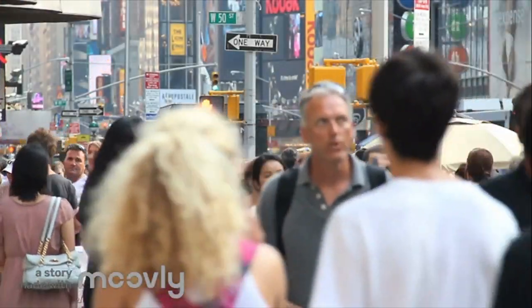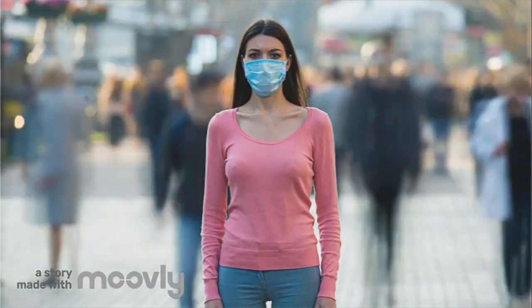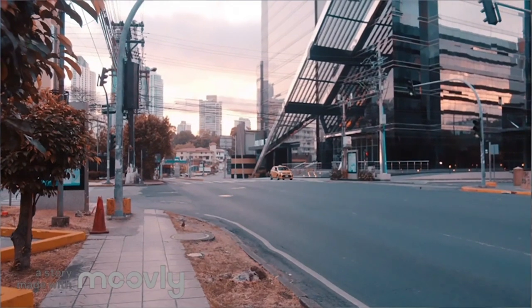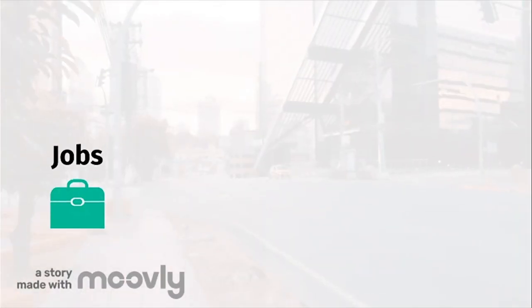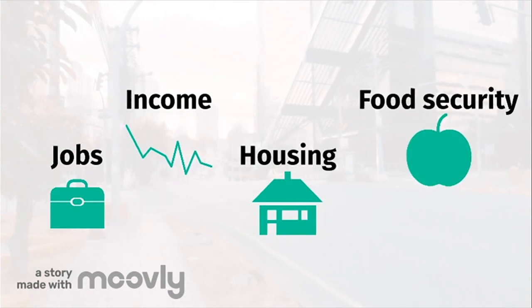As you know, we are currently living through a pandemic. Coronavirus Disease 2019, also known as COVID-19, has brought our lives to a halt. Over these past few months, millions of people across the world have lost their jobs, income, housing, food security, and most importantly, their loved ones.